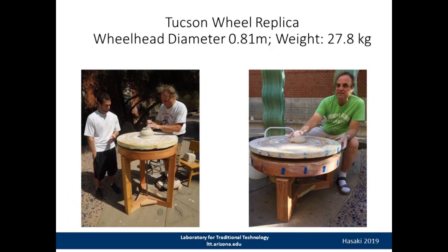Shifting our attention to our current project, the Tucson Wheel Replica started in 2012 as a student project for a class on ancient Greek technology. Stefan Corsello produced a wheel 1.067 meters in height. Its wheel head measures 0.81 meters in diameter and weighs 27.83 kilograms. In fall 2017, the wheel was lowered to 0.53 meters to more accurately reflect the ancient depictions. Its frame is made of oak wood and the wheel head is made of spruce with polyurethane coating.